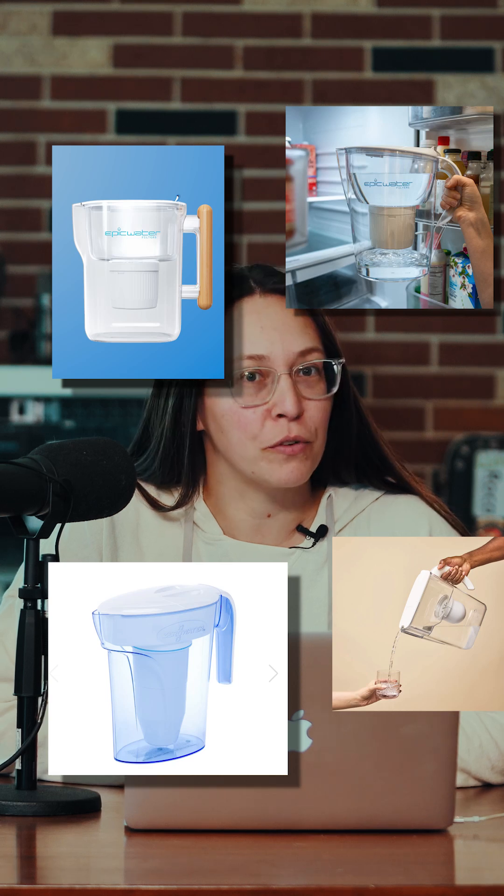Now that we know that 60% of the U.S. water supply is contaminated with toxic forever chemicals, how can we minimize our exposure? The good news is that there are some water filters that are capable of removing PFAS and other contaminants.